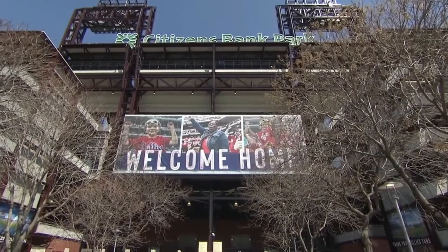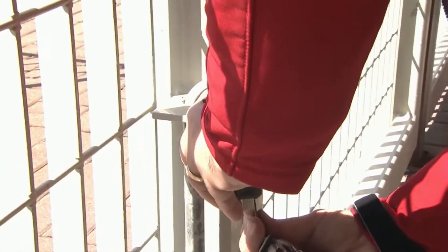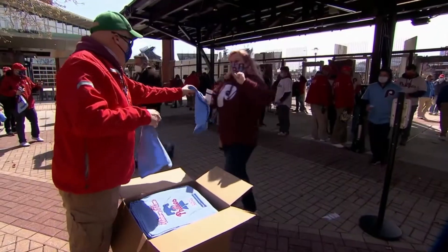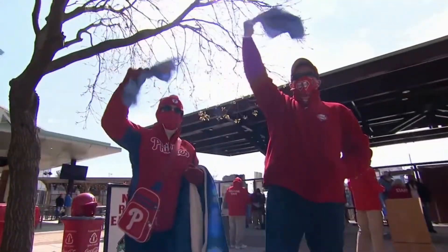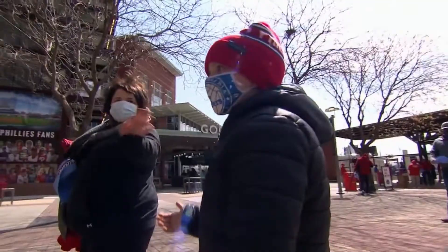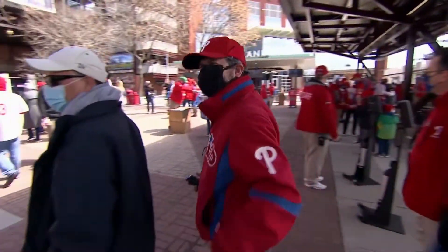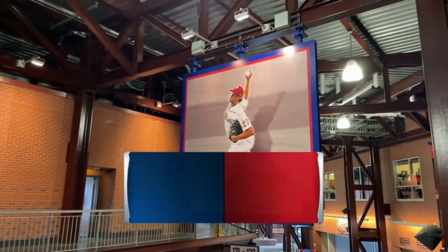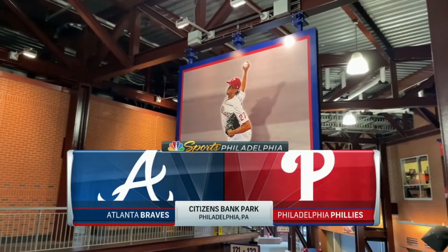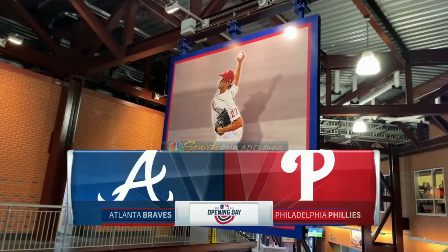It has been more than 500 days since the last time a fan came through the gates at Citizens Bank Park. Look how rusted the lock is — that's how long it's been that the gates have been clamped together. But the fans are back. The rally towels are rolling, the masks are on, social distancing is in order, the sun is shining, and it's a little cool today. But that doesn't matter because Aaron Nola takes to the mound, and fans will be here to watch him. It's opening day 2021.